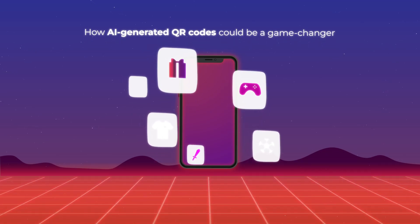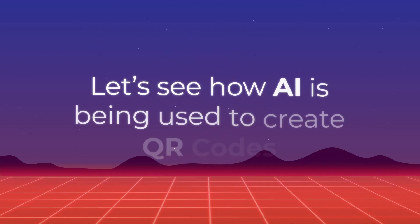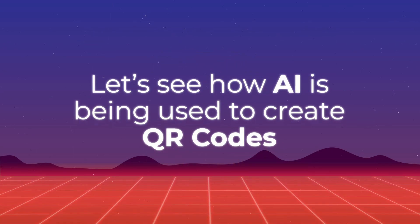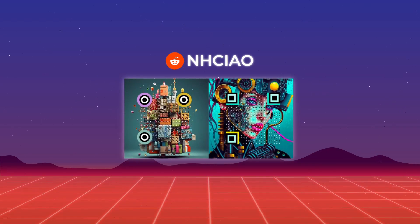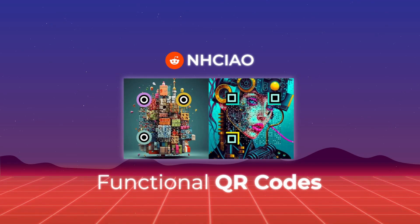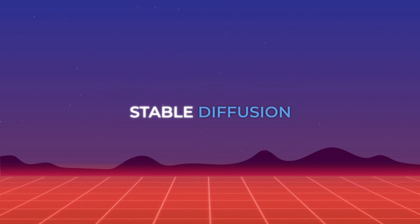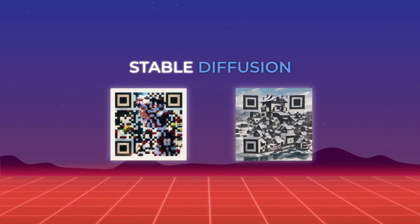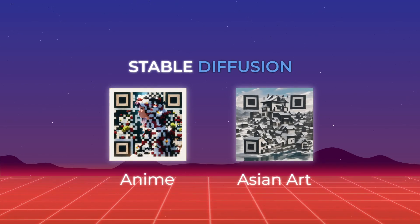So the hot question today is how AI-generated QR codes could be a game-changer. Let's see how AI is being used to create QR codes. One Reddit user, Niao, recently shared their creations of AI-generated images that incorporate functional QR codes. By leveraging the powerful Stable Diffusion AI image synthesis model, they were able to design visually captivating QR codes that drew inspiration from anime and Asian art styles.